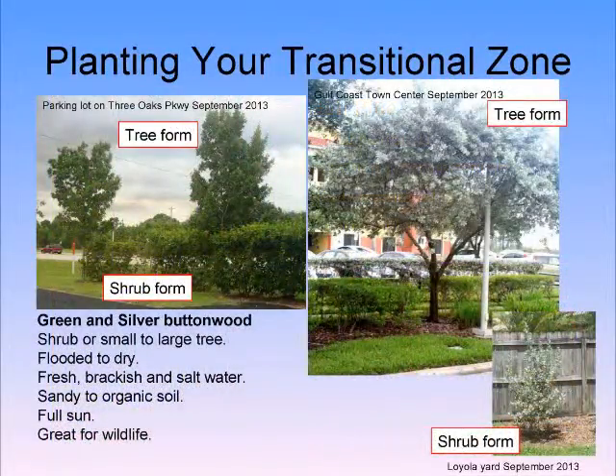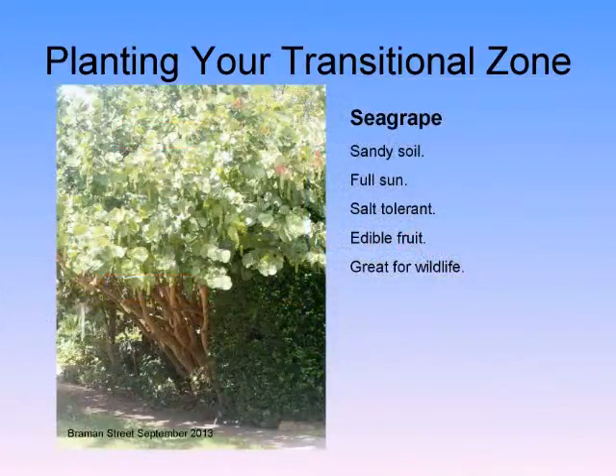Green and silver buttonwood can also be limbed up as a tree. When you're limbing up, you're not killing the plant the way you would by hedging down. Sea grape is a great choice — not only on the beach but further inland. It does really well, and you can take some branches out and see through it to see your lake.